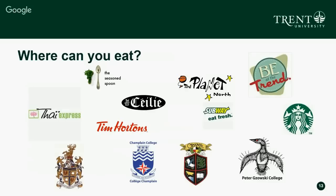Every single college has its own dining hall, and you're welcome to eat at any of the four dining halls across campus. We also have a variety of outlets: Thai Express, The Seasoned Spoon (a vegan restaurant), The Cayley (a pub), Tim Hortons, Subway, The Planet North (a vegetarian restaurant), Be at the Trent at our trail campus, and Starbucks in Zawski College. We're also opening a new student center with a full-service Starbucks in the coming years.